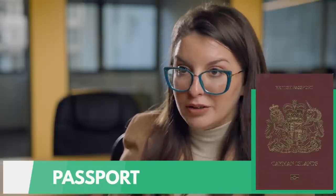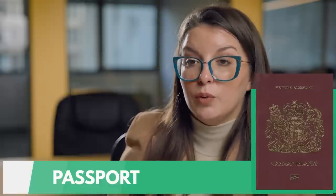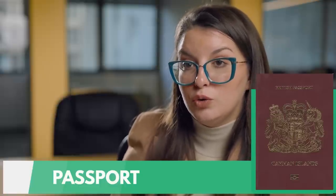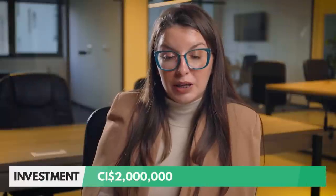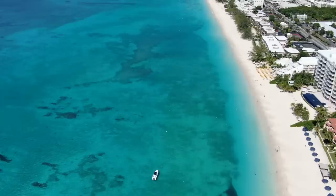Everything in Cayman Islands comes with a price tag. In order to apply for a residence permit that can lead to citizenship, you will need to invest at least two million Cayman dollars into development real estate. On top of that, Cayman Islands is the second most expensive place to live in — but that can be neutralized by not having to pay any personal or corporate taxes.